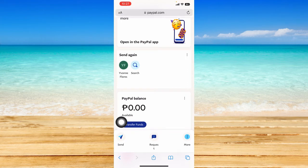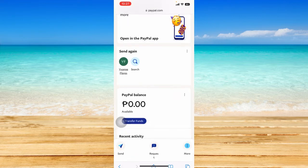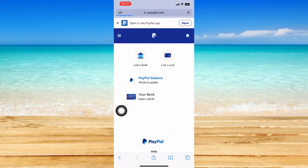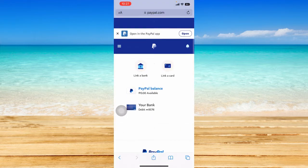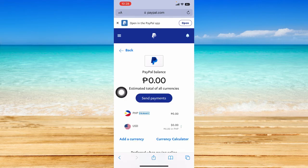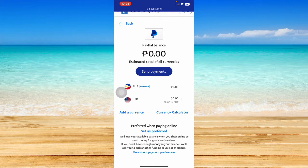Go to paypal.com and log into your account. Once you have logged in, you should see on your dashboard this PayPal Balance option right here — tap on that.